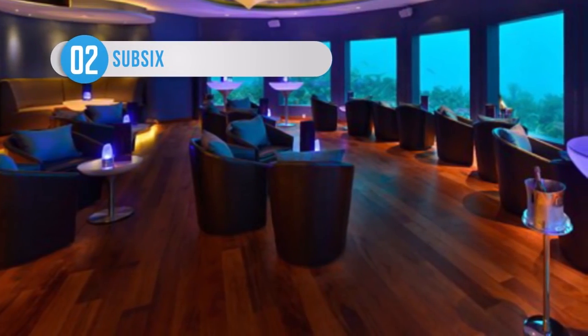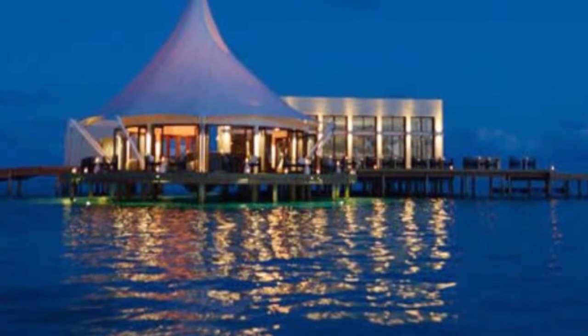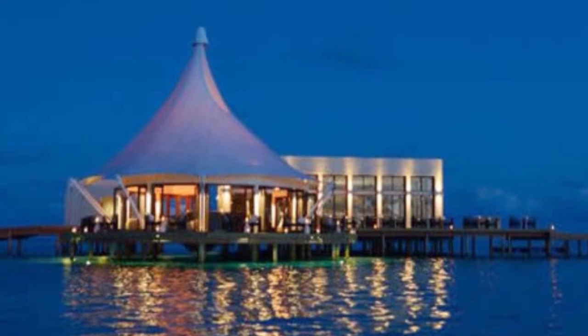Sub-6 is an underwater resort located in the Maldives. Sub-6 also offers a line of aquatic lunches, 5-star hotel rooms, and it has a spa, and even plays host to wedding ceremonies and receptions.